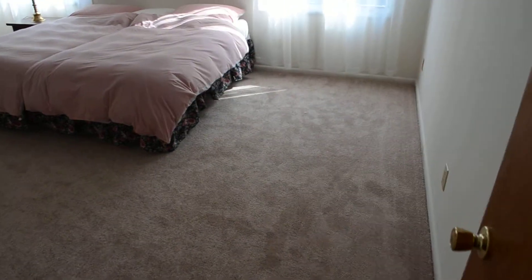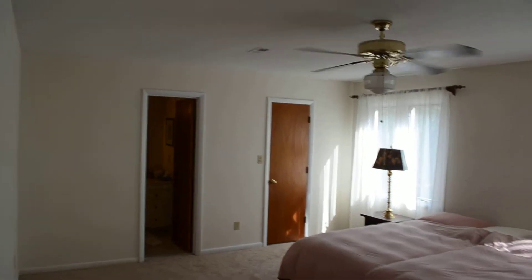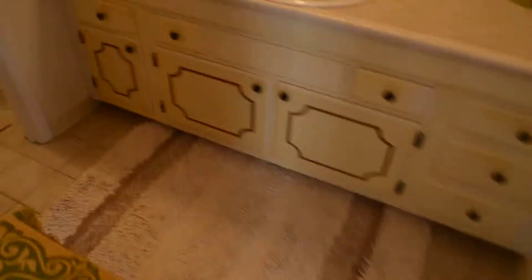And let's go take a look at the master bedroom and the vanity here.